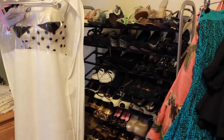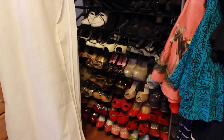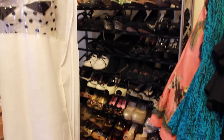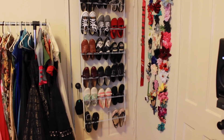Over here we have all of my heels. The top row is vintage, and then everything downwards from there is all color-coordinated. Of course, I color-coordinate everything so that it makes it easier to find when I'm getting dressed. And then on this side, we have all of my sneakers — the casual flats, sneakers, brogues, those type of things.